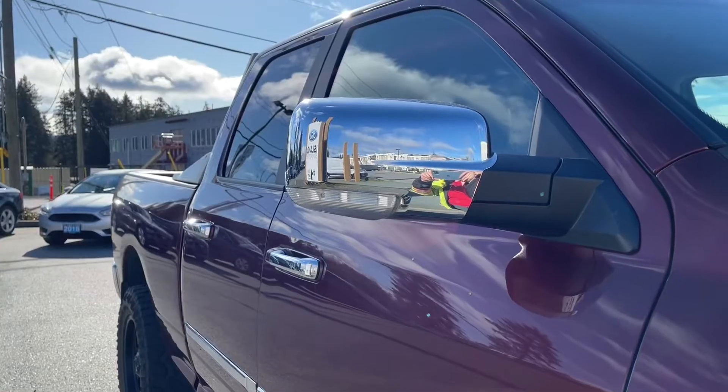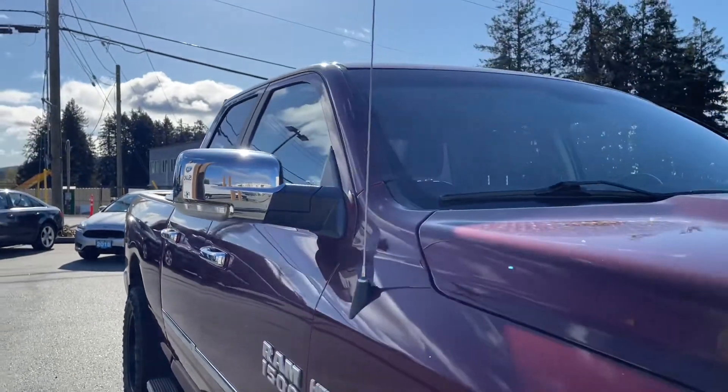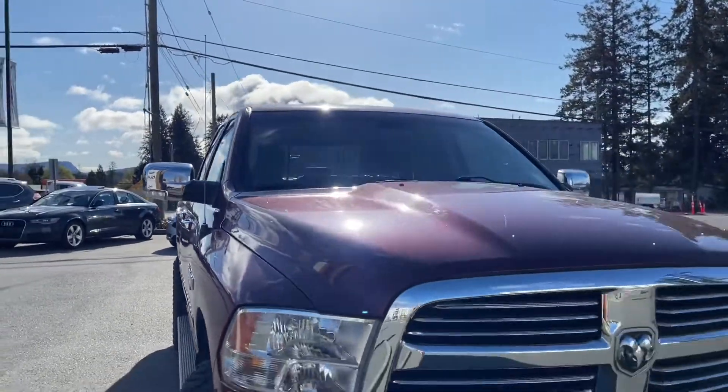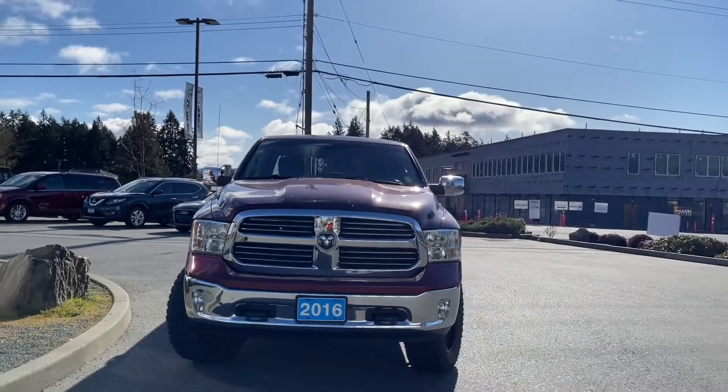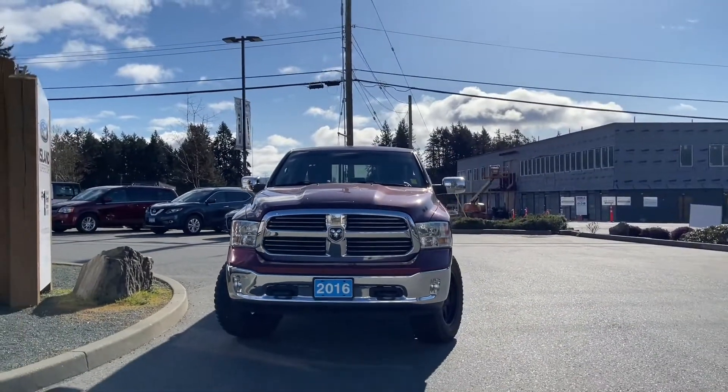Up top there's lighting in the rear and an access step bumper, six foot box, headache rack, privacy glass in the back windows, adjustable and heated side view mirrors, halogen headlights and tow hooks — and so many more reasons to visit us.